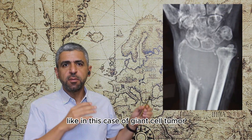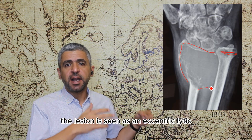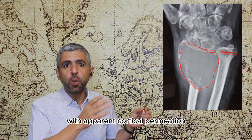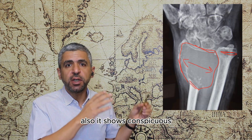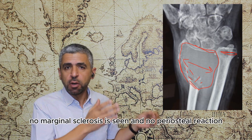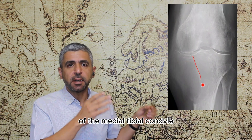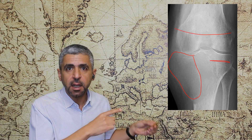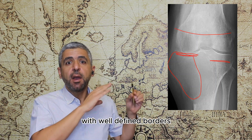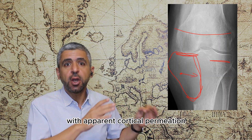In this case of giant cell tumor of the distal radius in a skeletally mature patient, the lesion is seen as an eccentric lytic bone lesion with well-defined borders causing expansile remodeling with apparent cortical permeation. It shows conspicuous peripheral trabeculae without tumor matrix, the soap-bubble appearance, with no marginal sclerosis and no periosteal reaction. Another example of giant cell tumor of the medial tibial condyle shows an eccentric lytic bone lesion involving the articular surface with well-defined borders, expansile remodeling, apparent cortical permeation, and faint conspicuous peripheral trabeculae without tumor matrix.